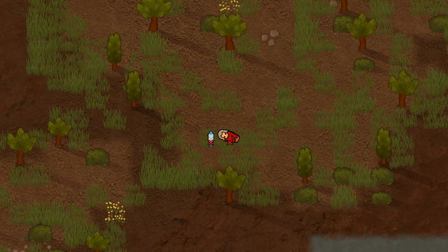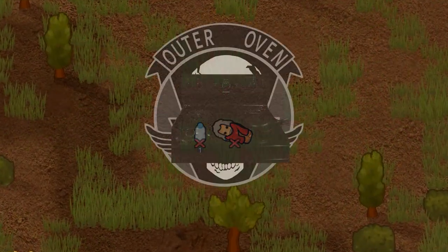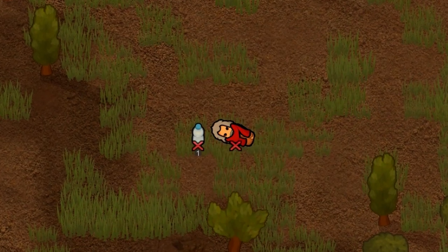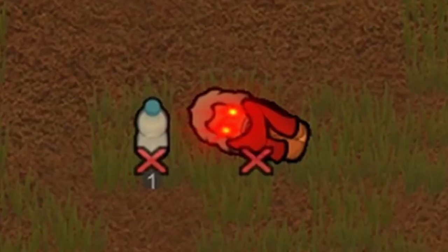Don't forget to leave this video a like if you liked it, and make sure to subscribe. Every subscription builds a piece of outer oven. Thank you as always for coming out. I hope to see you all in the next one. Now go and play some RimWorld. If you leave! Or... or else.